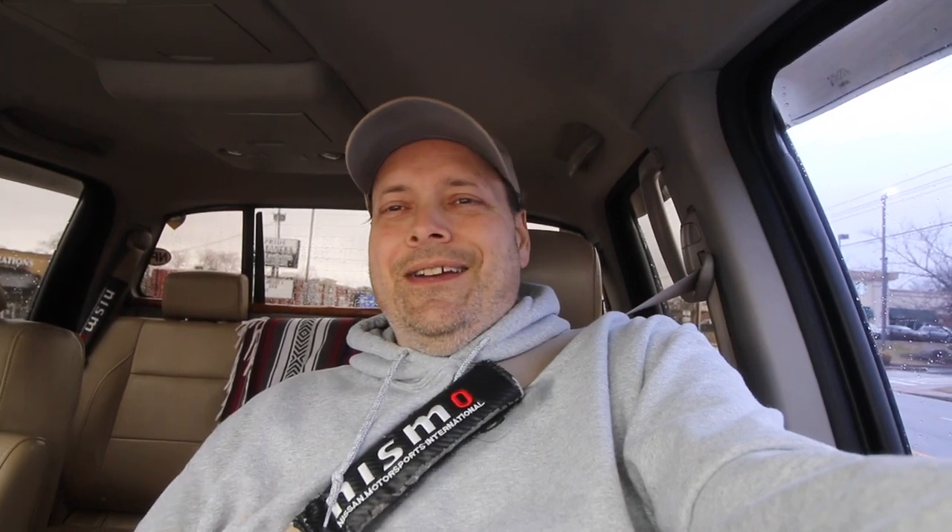A company reached out and asked me if I'd be willing to review this and take a look at it, and I said yes, I'd be glad to. Let me bring you in a little closer — that looks better. A company called TalkPod reached out and said they'd like to send me one of their radios, and asked me to pick which one I'd like. They've got a green one, and that's the one I picked. It's a GMRS radio. I'll put the specs on screen now — they'll be running at the bottom.